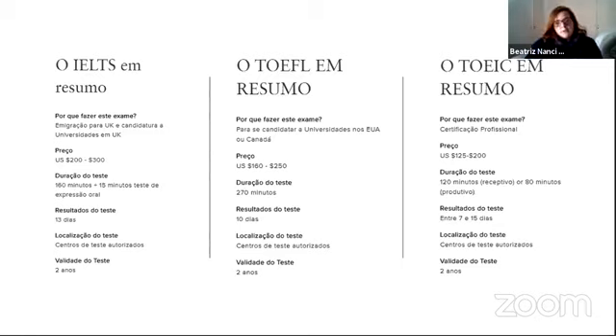O TOEFL é para candidatar à universidade nos Estados Unidos ou no Canadá. O preço é de 160 a 250 dólares. A duração do teste são 270 minutos. O resultado sai em 10 dias e a validade também é de dois anos.